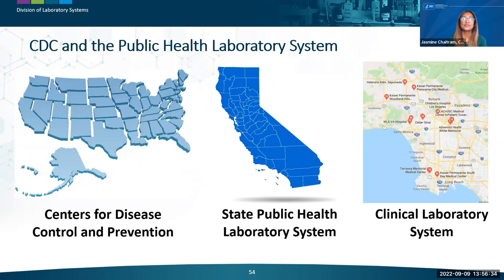We will now transition to CDC and its role in the public health laboratory system. CDC is the lead federal public health agency in the United States and works with partners and other laboratories to safeguard public health and improve patient outcomes. The agency works closely with APHL and public health laboratories in every state to provide a national public health laboratory system. States have their own local systems, which can be maintained as regional partnerships with other states or as networks with local, county, or clinical laboratories.